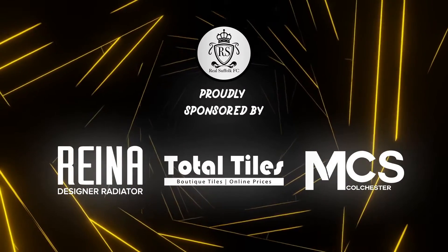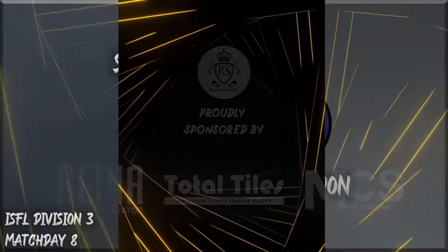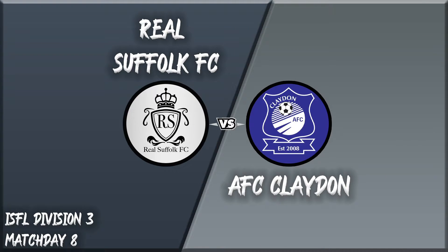Hello everybody, welcome back to a brand new video from Raoul Suffolk FC in the Ipswich Sunday Football League. On match day 8 in the ISFL Division 3, it's Raoul Suffolk away to AFC Claydon with me Jason Lewis and me Ben Kadamo. Let's take a look at the line-up today.